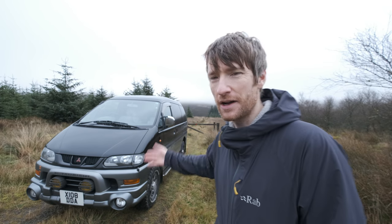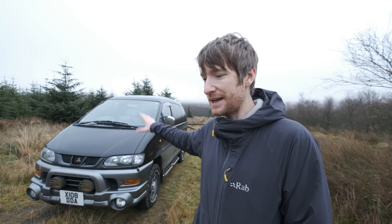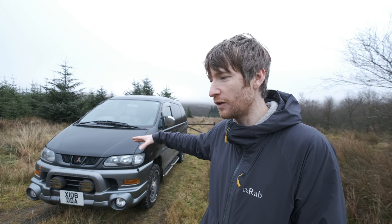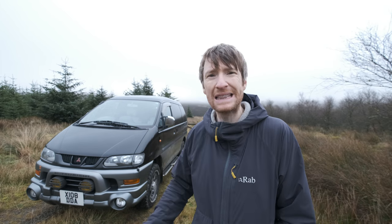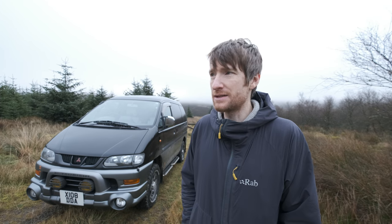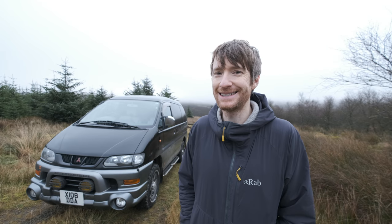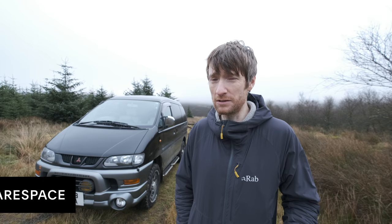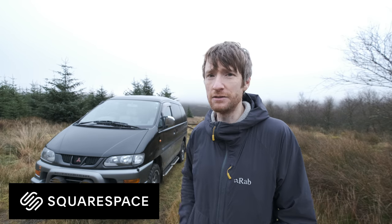So that's about everything I can think to tell you regarding this vehicle. The next stage is to get it into a comfortable weekend warrior — a little bed, little cooker, something for those leisure photography trips away. It's going to be an ongoing process and I've got no experience, so it's going to be really interesting to see what I do with this vehicle. Guys, thanks so much for watching, and a big thank you to Squarespace for sponsoring this content and their continued support.